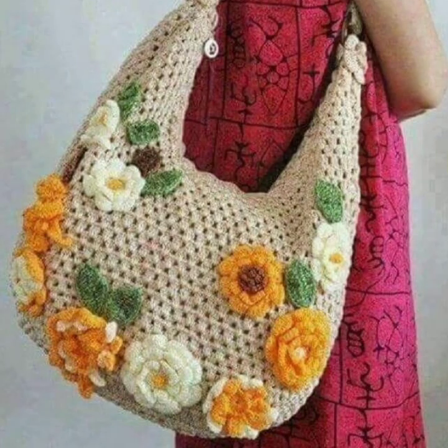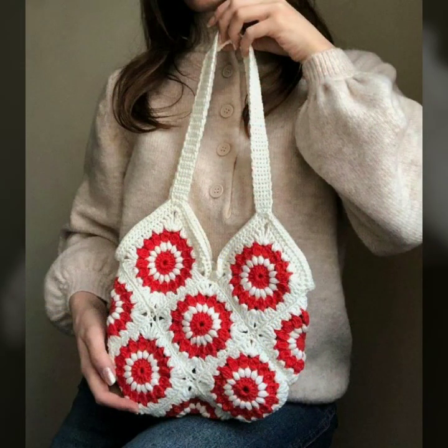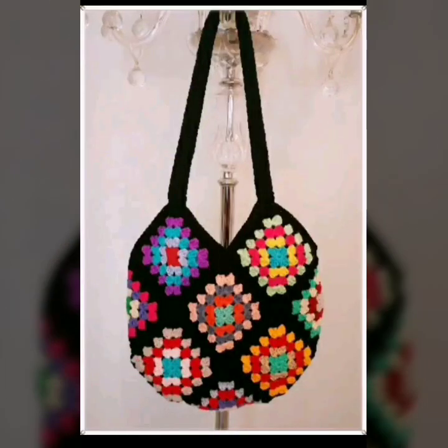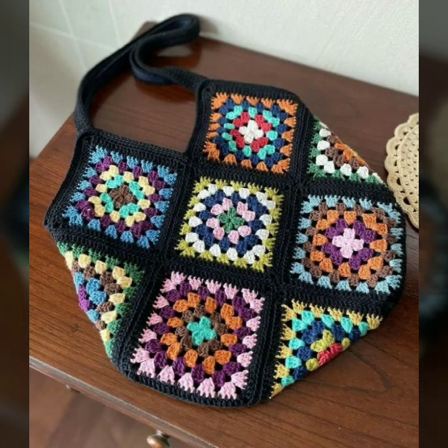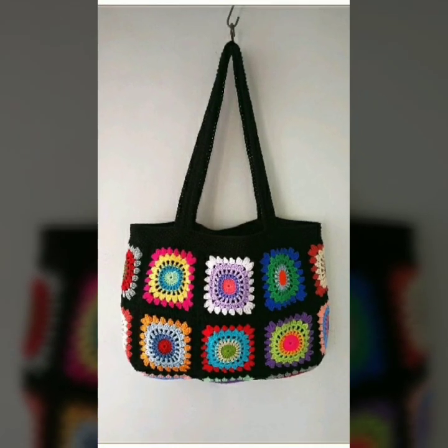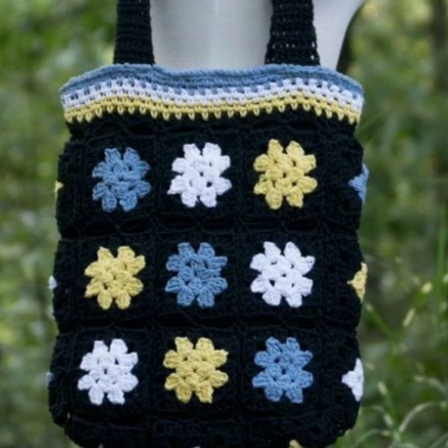Hello friends, welcome back to my YouTube channel. Today I will talk about the most beautiful, most trendy crochet handbag designs — beautiful designs, beautiful ideas, beautiful color combination contrast, as you can see. Stylish designs, stylish ideas, beautiful knitted patterns.